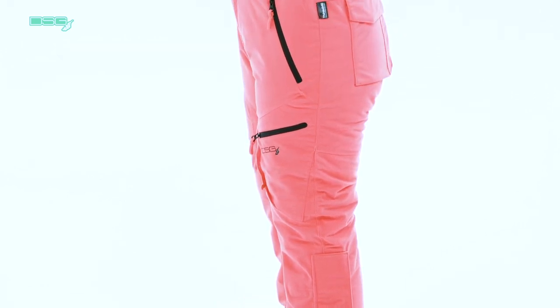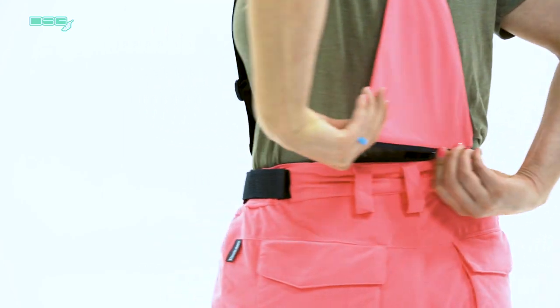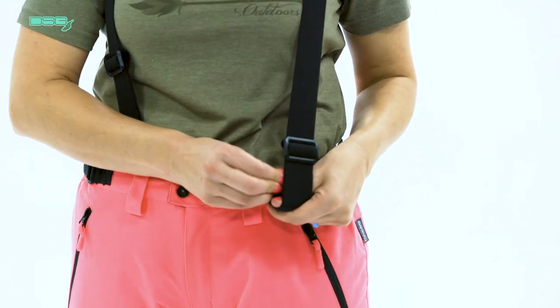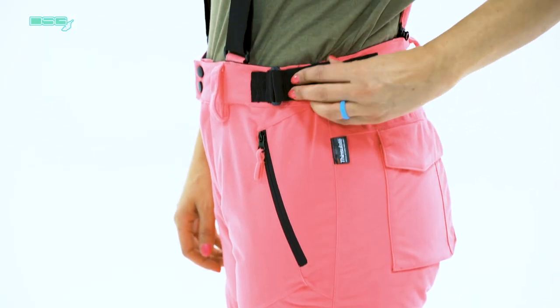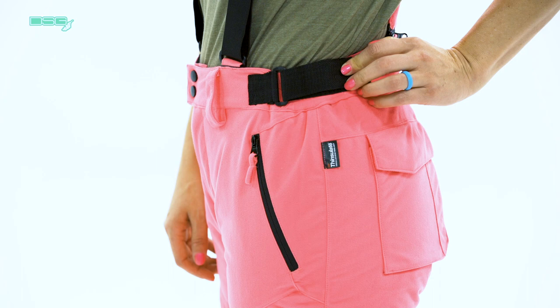The Kylie bib features 120 grams of thin profile insulation for warmth. For added versatility, the upper bib portion is removable to convert from bibs to pants. The adjustable suspenders and waist tabs allow for the inseam to be adjusted to find the perfect fit. When fully extended, they are 32 and a half inches and can be adjusted to either 30 and a half or 28 and a half inch inseams.